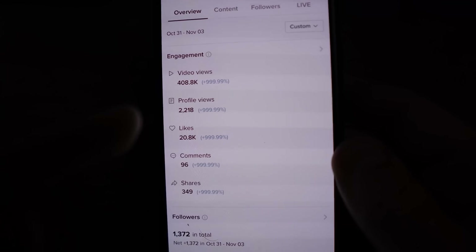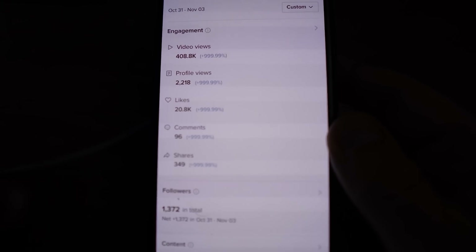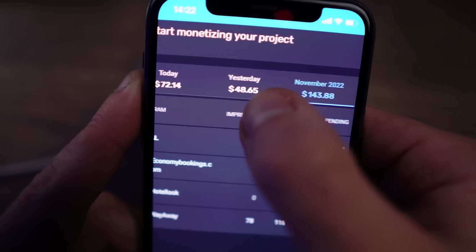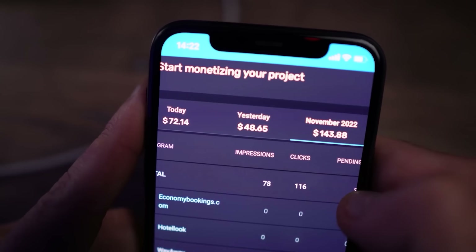From October 31st to November 3rd, the stats show 400,000 video views, 2,000 profile views, 20,000 likes, 96 comments, and 349 shares. From just 12 posts we got 1,300 followers. The most important thing is not the views but the money — we made $143 out of this, which is pretty solid. All I did was post four videos a day. You don't have to create anything spectacular — just watch TikTok or Instagram videos, download them, reuse them, and make money.